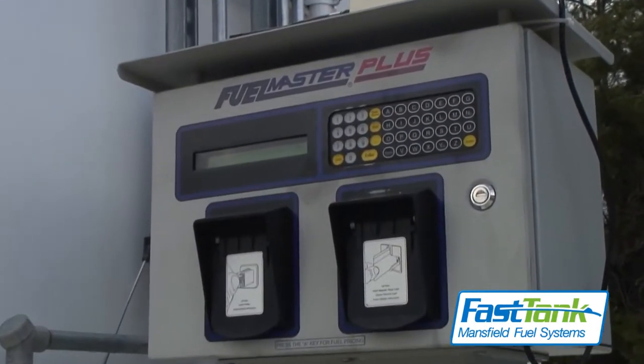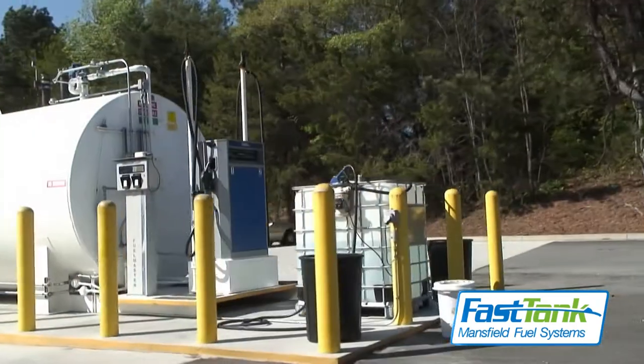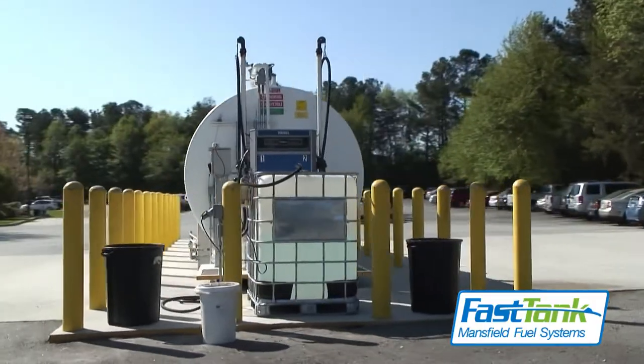Your Fast Tank is equipped with pre-configured dispensing, monitoring, and dispersal tracking equipment, as well as a ground-level fill — all in one self-contained portable unit.